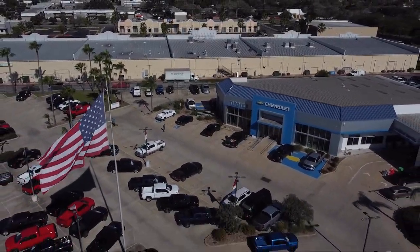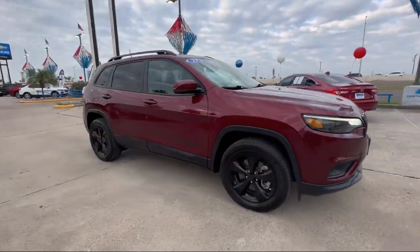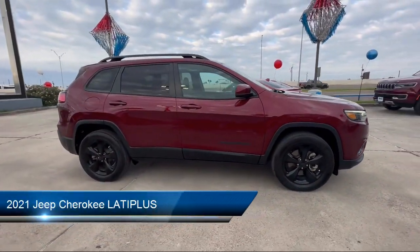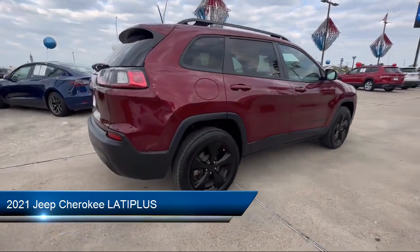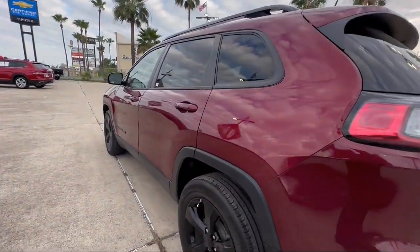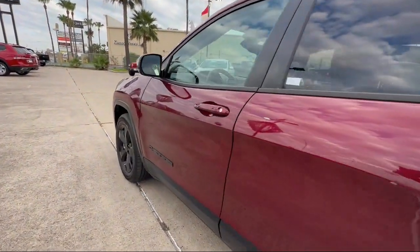Welcome to Tipotec Chevrolet and here's a look at one of our great vehicles for sale. It comes equipped with lane deviation sensors, telescopic and tilt steering wheel, ventilated disc front brakes, and multi-function steering wheel controls.